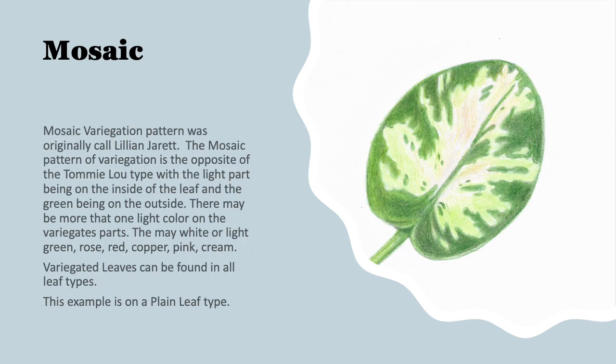Here I've drawn an example of the mosaic leaf pattern. This variegation pattern was also discovered in the 50s and was formerly called Lily and Jarrett — now we call it mosaic. The pattern of variegation on a mosaic leaf is the opposite of the Tommy Lou type, because the light part is on the inside of the leaf and the green is on the outside. That inside light color can be white, light green, rose, red, copper, pink, or cream, and sometimes you'll see more than one color. This type of variegated leaf can be found on all leaf types. You will find some African violets described as mosaic leaves, but they're not true mosaic — you'll find that description better in First Class for All on AVSA software.